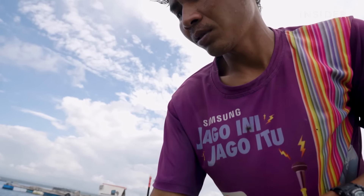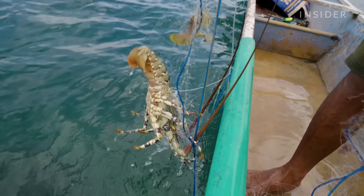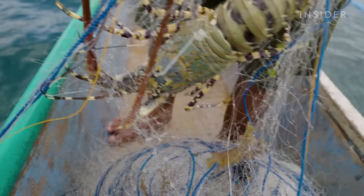The fishers leave their nets out overnight and return in the morning. They also catch sand lobsters, but pearl lobsters are worth a lot more.